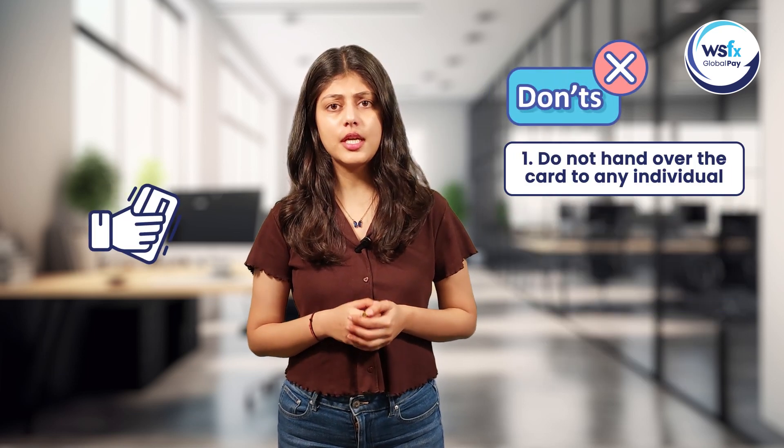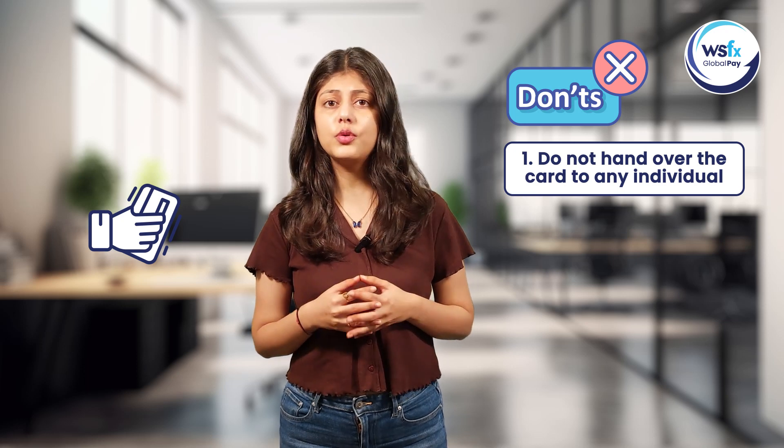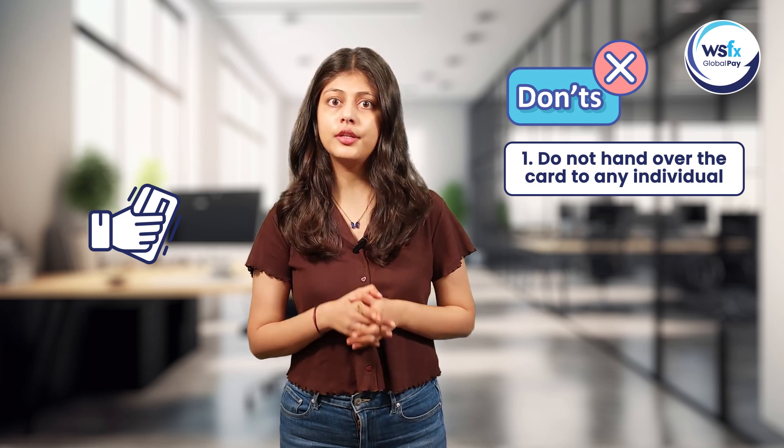Now let's talk about the don'ts. Under no circumstances should you hand over your card or disclose the PIN to any third party or individual.